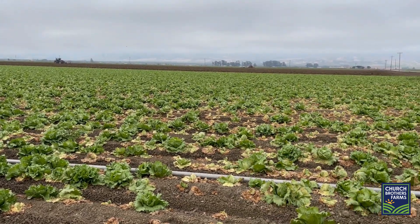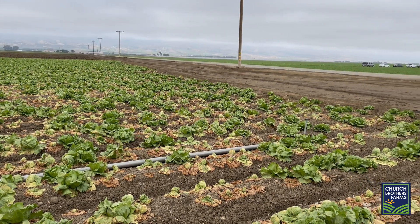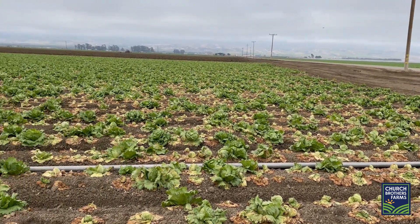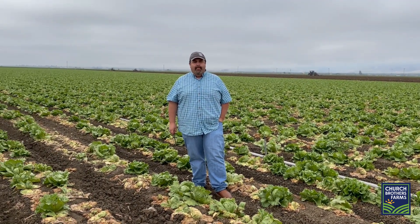Fusarium has popped up quite a bit this year. This is a soil-borne disease that is moved from field to field on equipment and things like that. So we're starting to see it a lot more around the Salinas Valley — pretty much all up and down the valley we're seeing it.